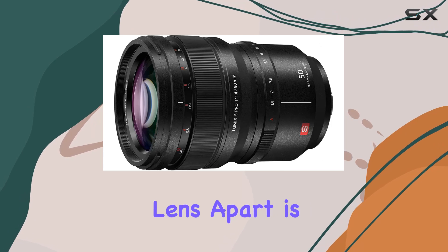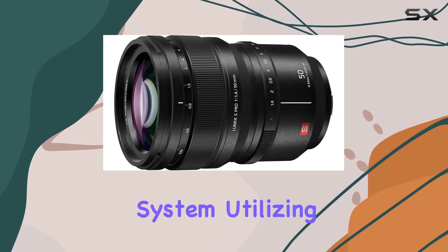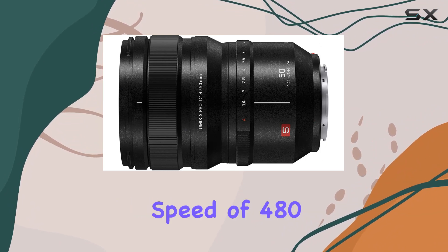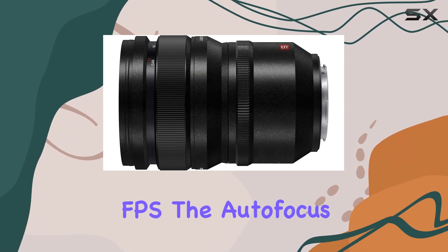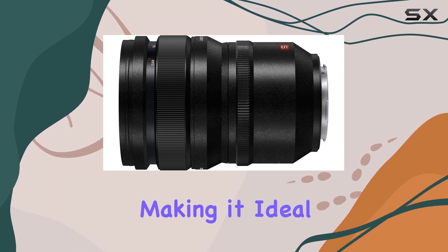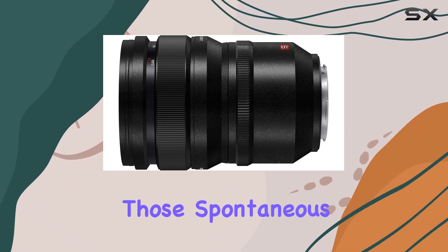What sets this lens apart is its dual focus system, utilizing a linear motor and stepping motor for autofocus. With a maximum speed of 480 fps, the autofocus is not only fast but also highly precise, making it ideal for capturing those spontaneous moments with ease.